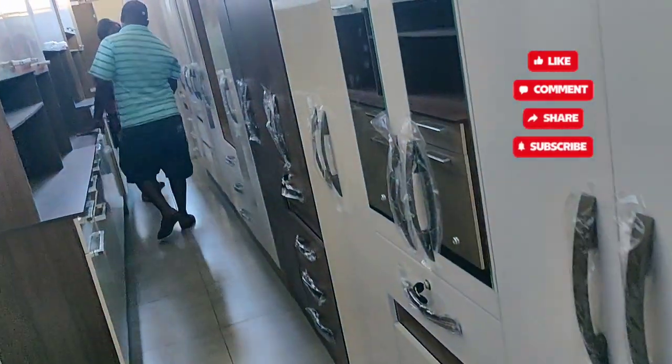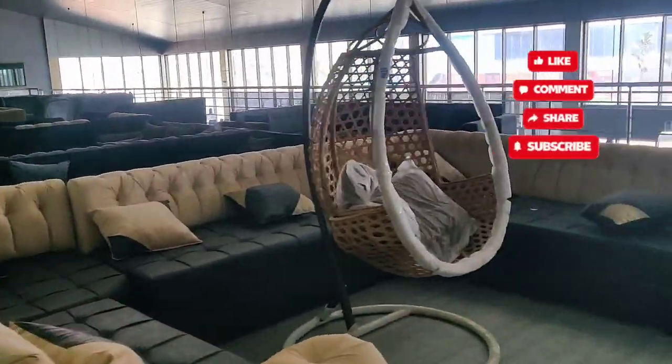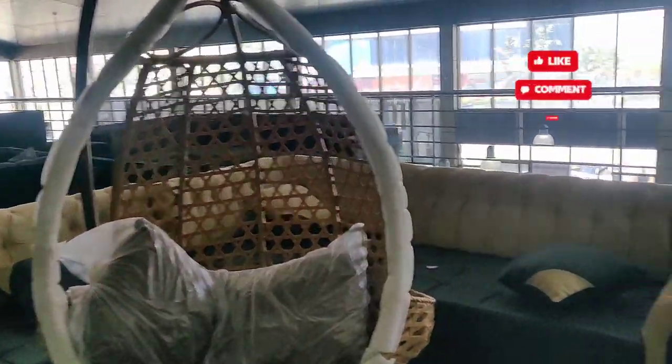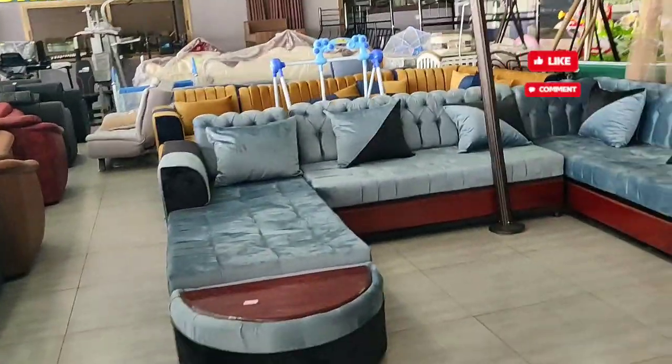For people who want to do furniture shopping, this is a one-stop store — you will get wardrobes, dining tables, kitchen units, dressing tables, and a wide variety of sofas. You can see this swing here, and the price is just two thousand nine hundred ninety-five kwacha — almost three thousand kwacha.